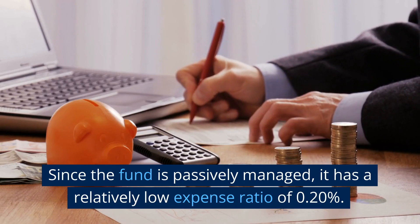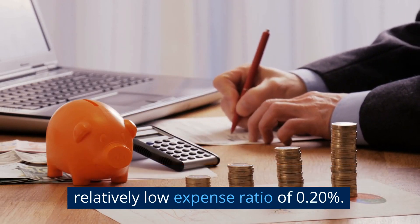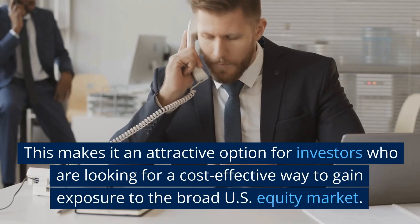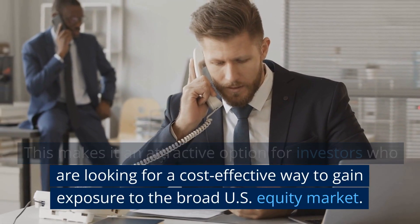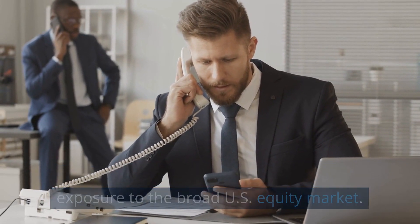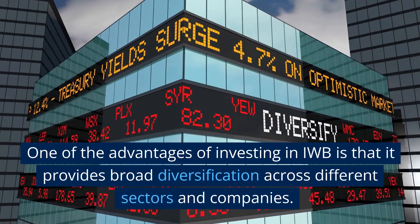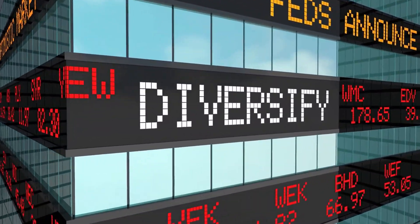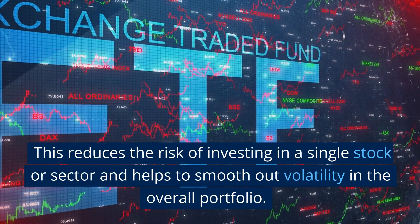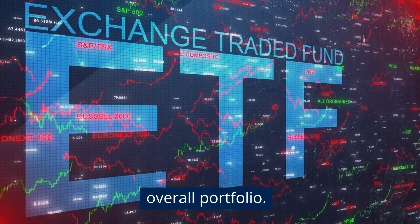Since the fund is passively managed, it has a relatively low expense ratio of 0.20%. This makes it an attractive option for investors who are looking for a cost-effective way to gain exposure to the broad U.S. equity market. One of the advantages of investing in IWB is that it provides broad diversification across different sectors and companies, which reduces the risk of investing in a single stock or sector and helps to smooth out volatility in the overall portfolio.